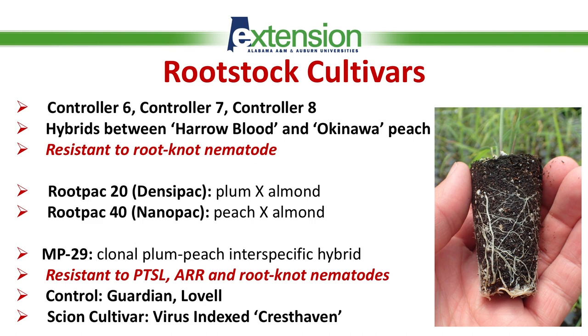The third rootstock we're looking at is MP29, a clonal plum-peach interspecific hybrid developed by Dr. Beckman from USDA in Byron, Georgia. This rootstock was released in 2012, so it is pretty new on the market. It is a pretty interesting one because it has shown resistance to peach tree short life, armillaria root rot, and root rot nematodes.